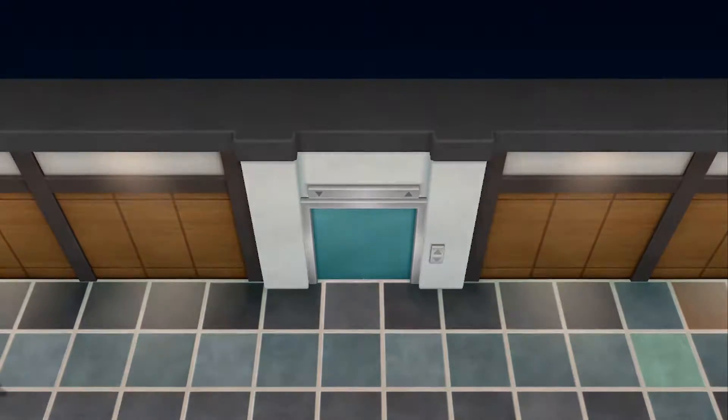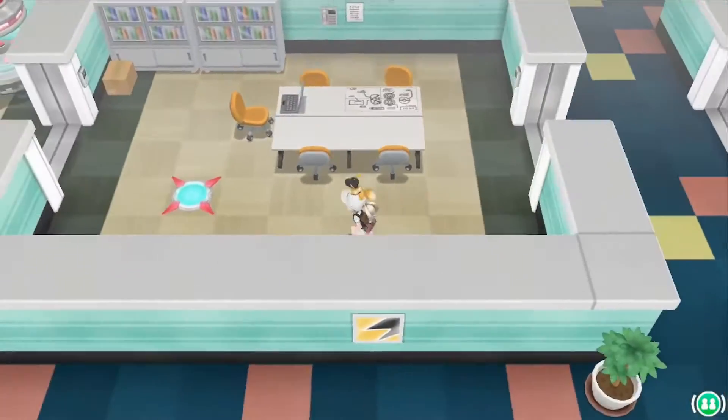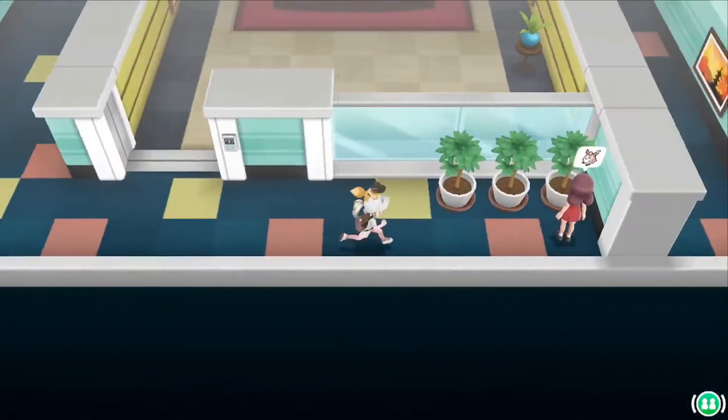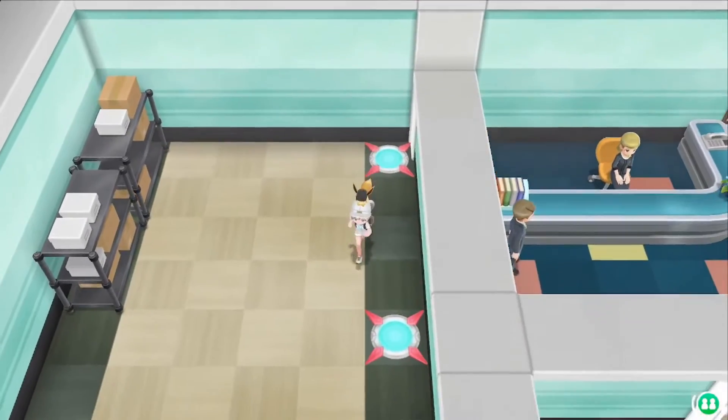Go to the elevator and take the third floor, then go over here to this teleporter, go to the next one, and you'll find her standing in front of the room of the director — but don't go in there, it's over here. Good luck!